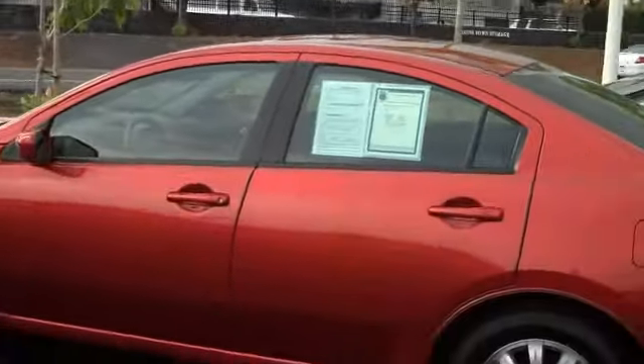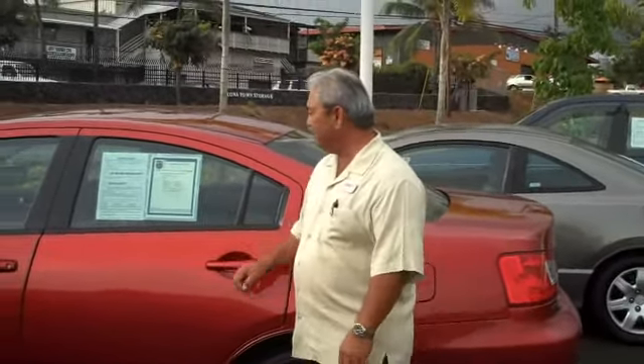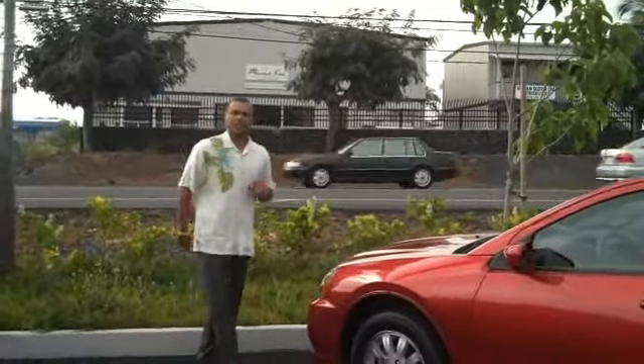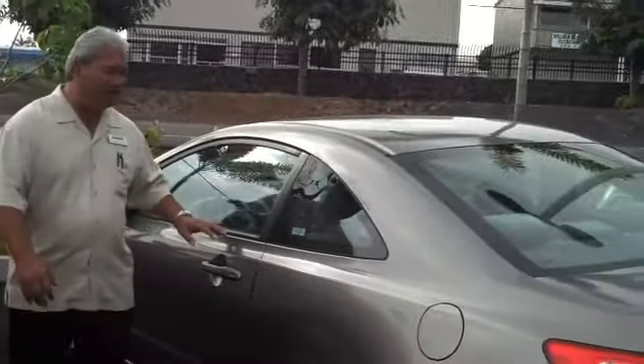Stan, what do we got here? We've got a 2009 Mitsubishi Galant, beautiful family car, four-door, automatic AC, priced at $19,995. But today, if you're checking us out on YouTube and you come down and say you saw the deal on YouTube, we're taking off an extra $2,000 — that's your price: $17,995.